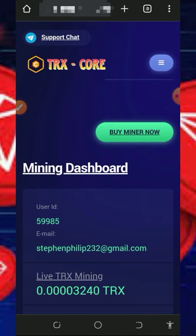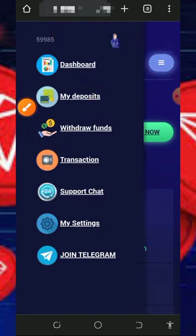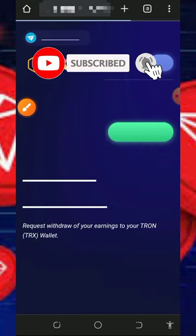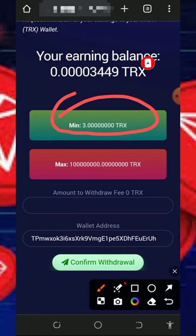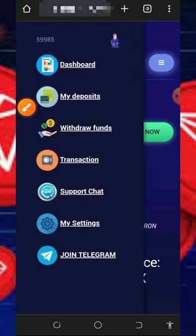Once you accumulate enough balance, withdraw your funds by tapping on the horizontal menu at the top right of the screen and tapping on Withdraw Funds. The minimum withdrawal from the platform is three TRX and there is no maximum withdrawal. Enter the amount you want to withdraw, tap on Confirm Withdrawal, and you're going to receive your payment directly to your wallet address.